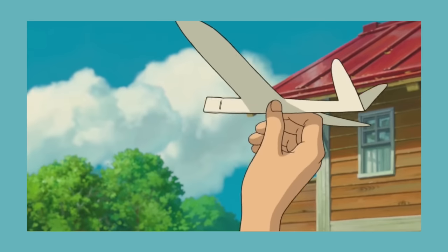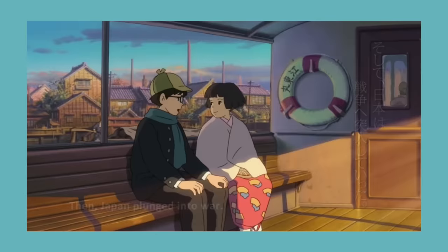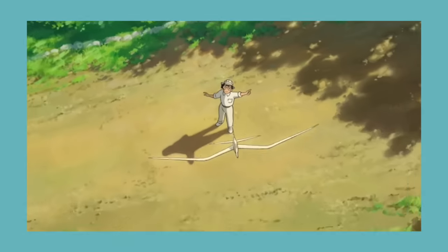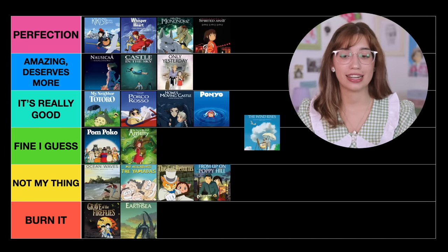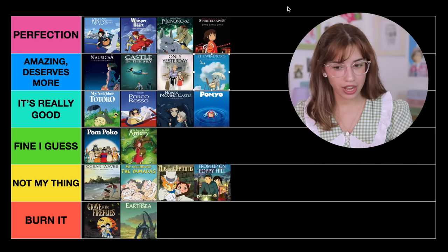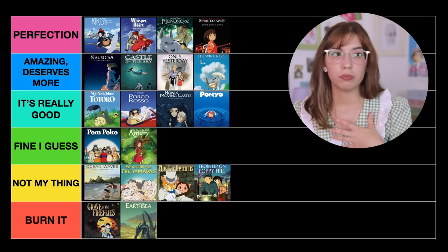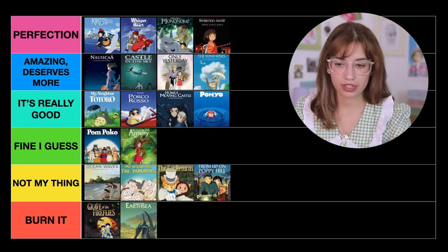The next one is The Wind Rises. This movie is the love letter to aircrafts and airplanes that Miyazaki loves so much. It really breaks my heart every time I watch it — I love it because it's all about dreams, passion, and what you really love to do. Apart from that, there's a really sweet love story. I would say this movie is just amazing and deserves more. I feel like it doesn't have enough recognition — it was nominated for an Academy Award, but when people talk about Studio Ghibli, The Wind Rises isn't mentioned as much. So I would put it in Amazing, Deserves More.